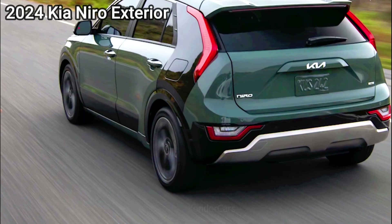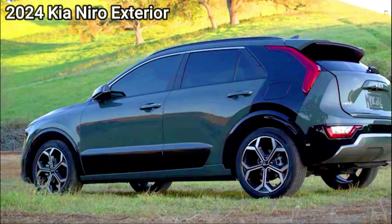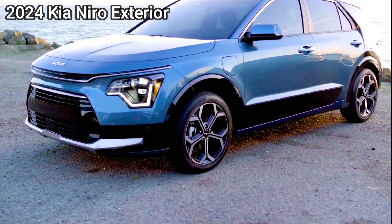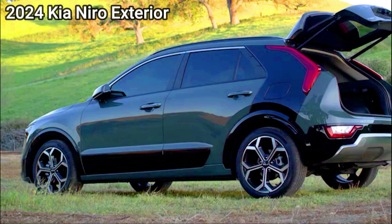Inside, the EVX features a panoramic display consisting of two large widescreens for the digital instruments and multimedia panel, while a standard shift lever has been swapped for a small shift-by-wire toggle. Apple CarPlay and Android Auto connections are available via cable.